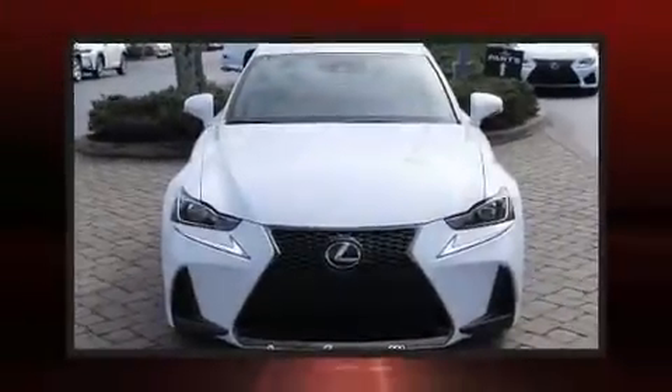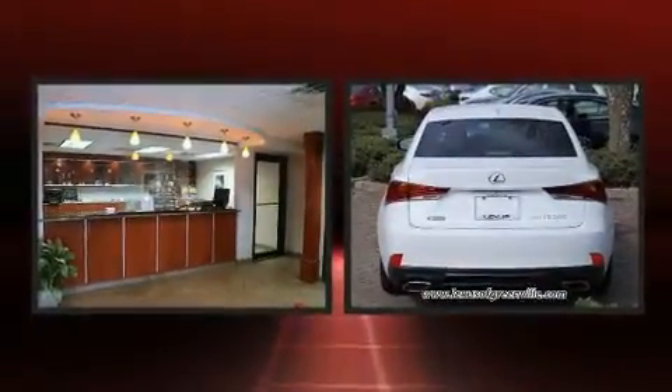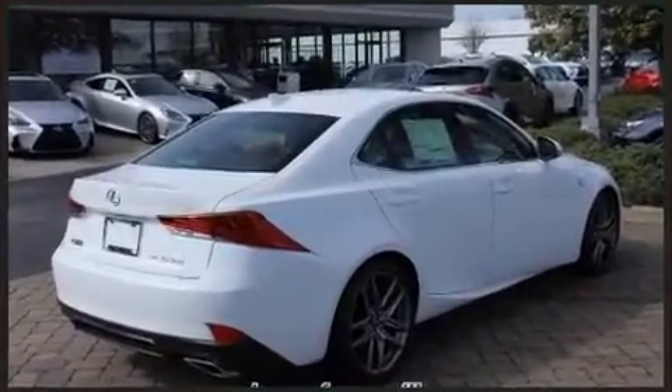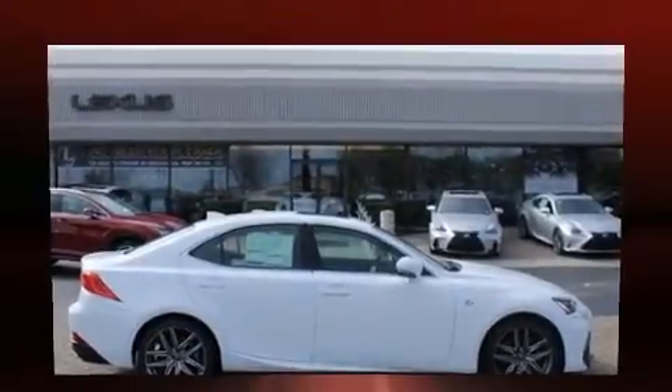Come test drive this 2017 Lexus IS 300. This four-door, five-passenger sedan offers the latest in technological innovation and style. A 3.5-liter V6 engine pairs with a sophisticated six-speed automatic transmission, providing a smooth and predictable driving experience.